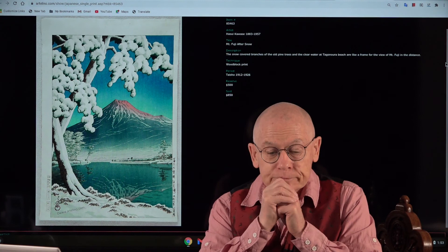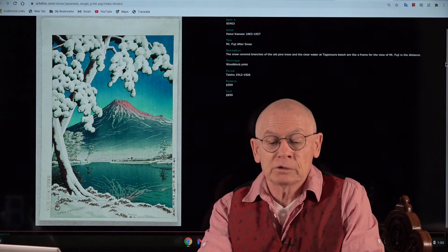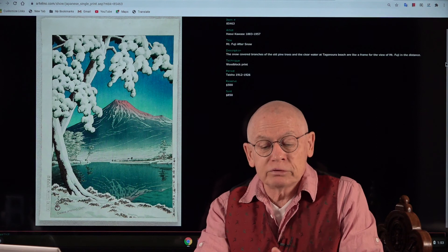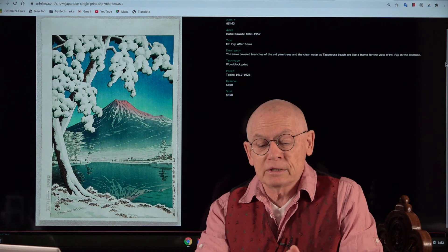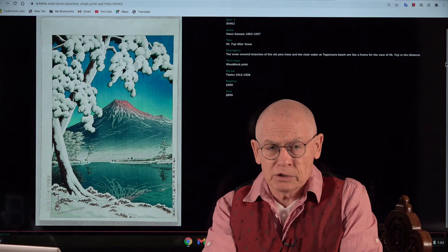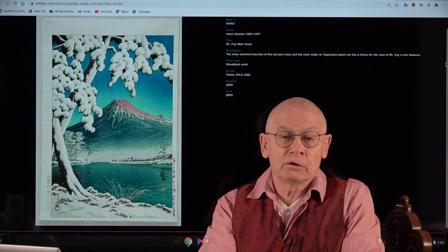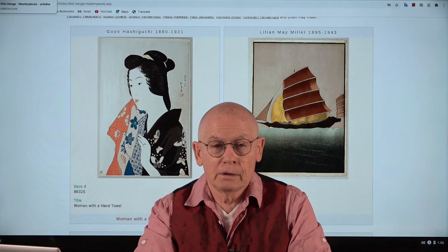This design was first published in 1932, not by Watanabe but by Doi — another publisher in Tokyo — Doi Hangaten. This is a later printing; we estimate it was printed around the 1940s to early 1950s, and it's printed on Doi watermark paper. The original reserve was $500, but it already has a bunch of bids. The latest bid now stands at $850, one day before the auction ends.